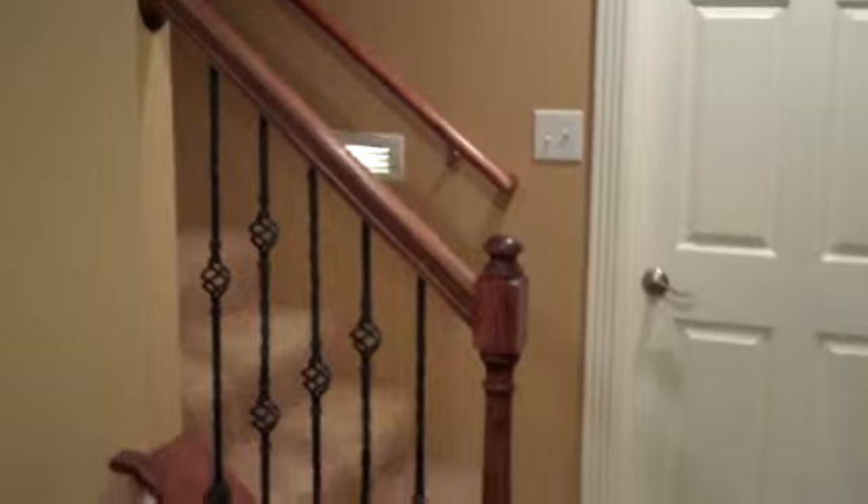A quick tour of the basement by Mark Ward. This is the steps leading upstairs, and then you of course have got the railing.